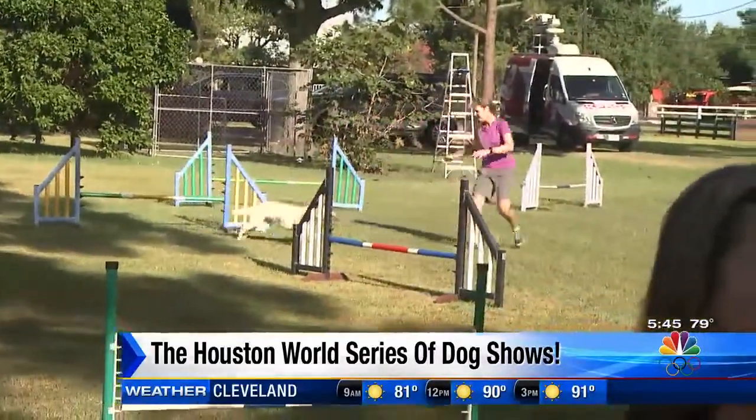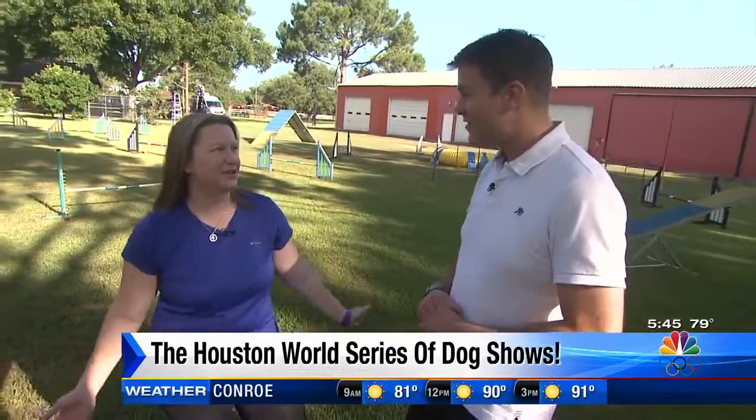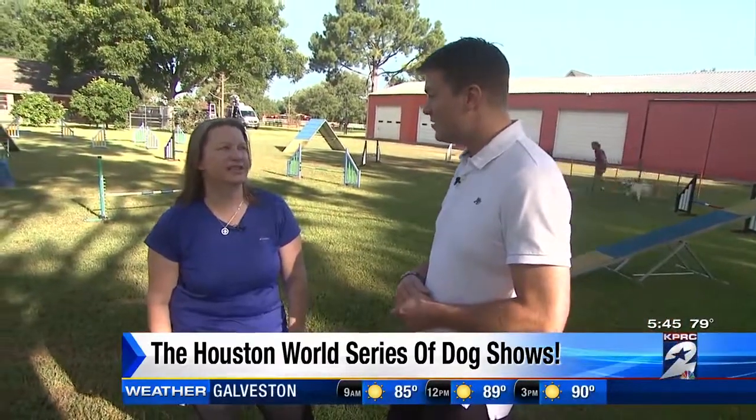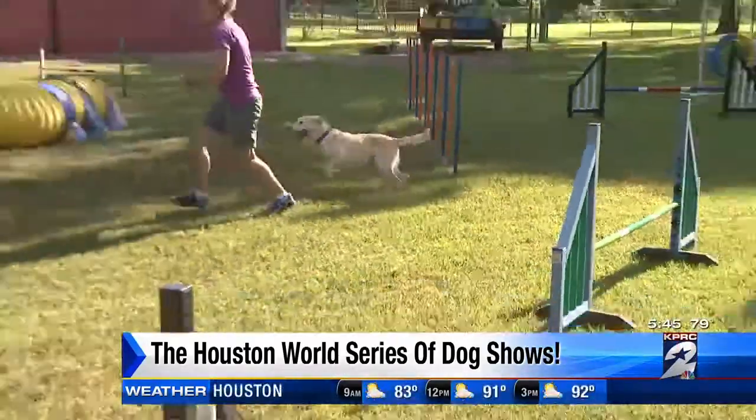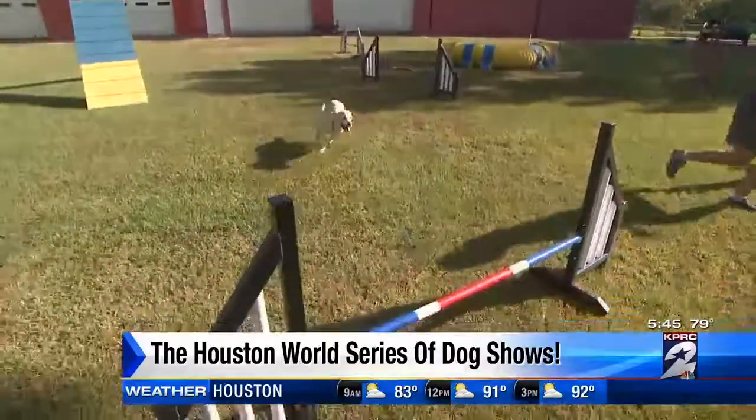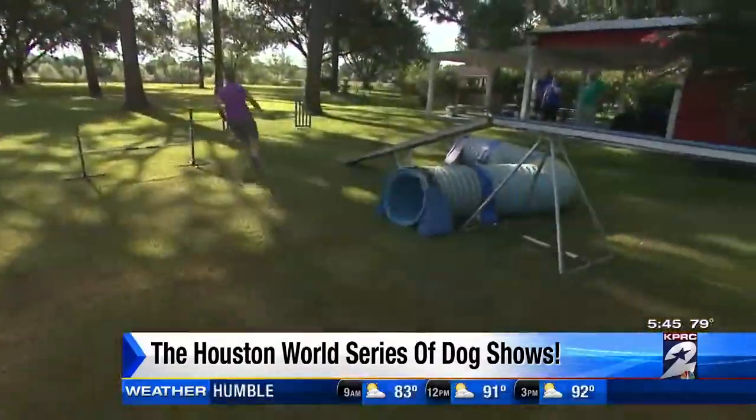Brittany, tell me about being an agility trainer and going to the Houston World Series of Dog Shows. It really is one of the most fun shows we do. The crowds are amazing. There's anything dog-related there, and doing agility in that atmosphere is a lot of fun. And I would assume that this is one of the favorite spectator sports. It is — not that you're biased at all. Not at all.